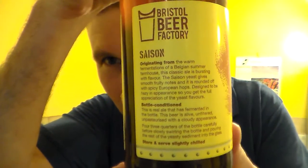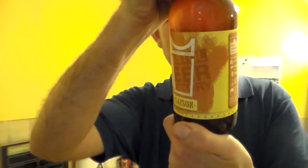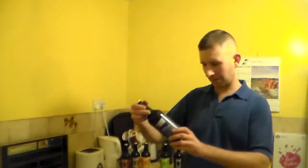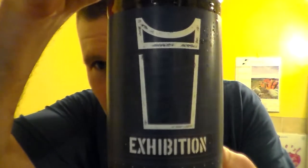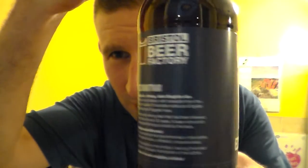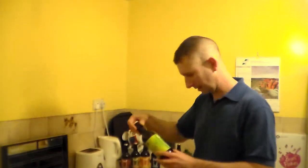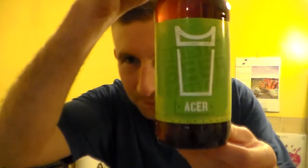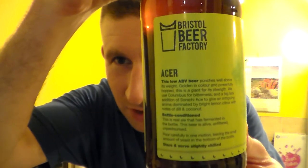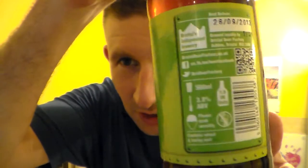Saison — it's a wheat beer I believe. I'm not the biggest fan of sort of Belgian beers, but I'm going to give it a try because they are a really good brewery. I think I've had this one, I'm not entirely sure. I wanted to go to a few other breweries, Arbour being one of them, but I didn't have the chance to get in there unfortunately. But I've got to go back there tomorrow, so I may have a chance to go then.